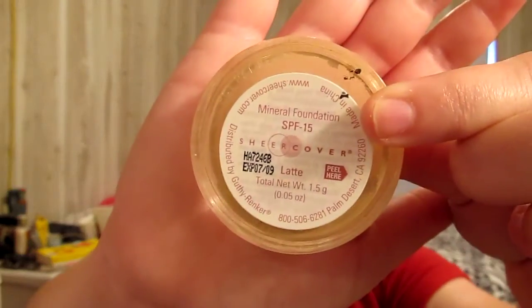It's similar to Bare Minerals or Bare Essentials — that kind of thing. I'm wearing it in latte right now. I really like it. I basically just put on some moisturizer, concealer, then this, and I'm good to go.